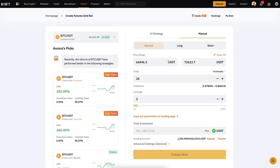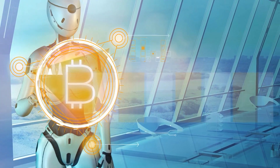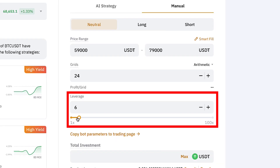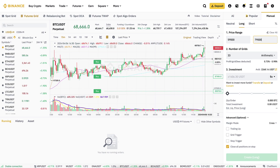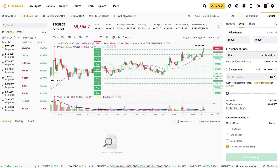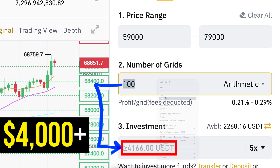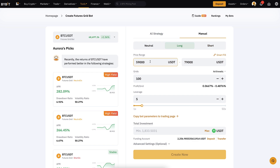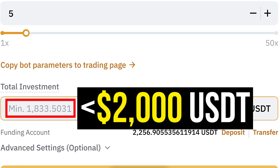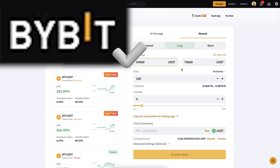This is the price range we will trade automatically — or rather the bot will trade for us, I won't do any trading. I will set 5x leverage on both platforms. For example with 100 grids, on Binance the minimum investment is more than 4,000 dollars, but with exactly the same metrics on Bybit the minimum is less than 2,000 USDT. So if you want to trade with a small amount of money, Bybit trading bots are more suitable.